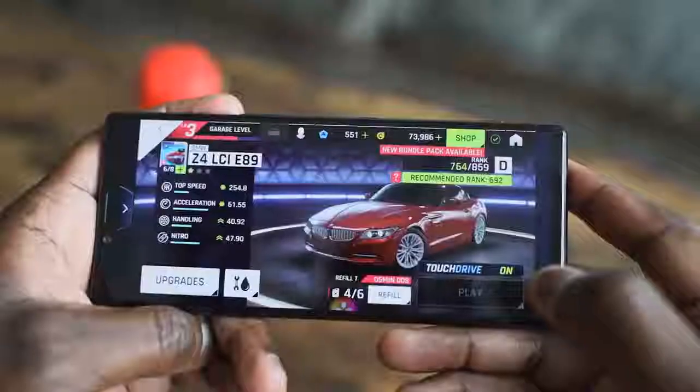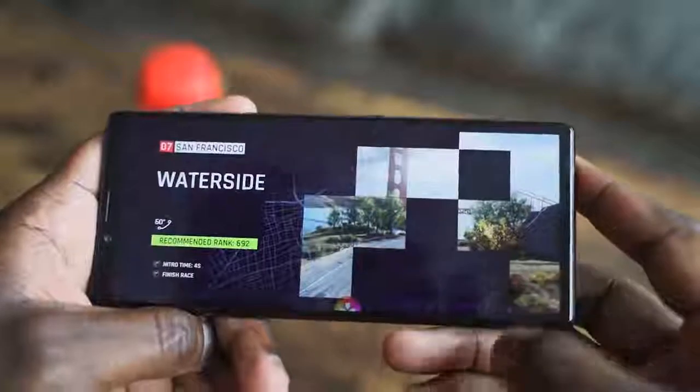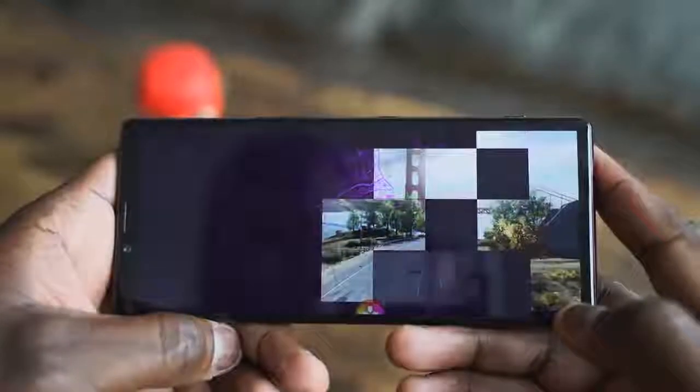We're going to jump into gaming and play a couple of games. We'll give you our heat temperatures, letting you know what we've gotten from this, and we'll be playing a few for you to see. So let's go ahead and get into some gaming.